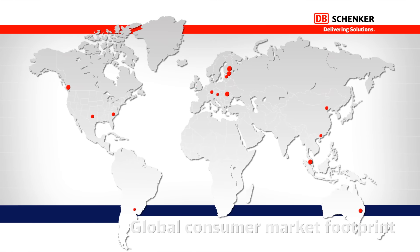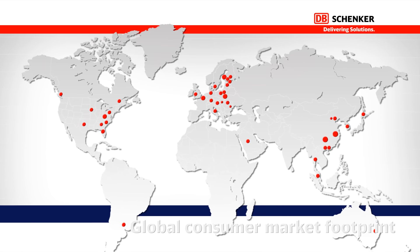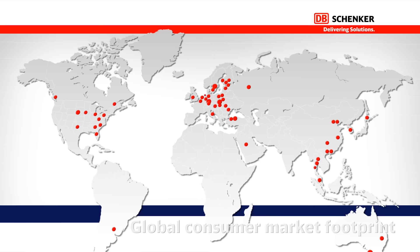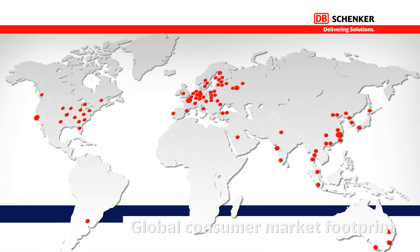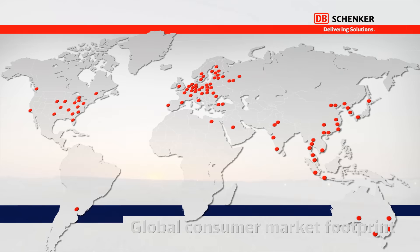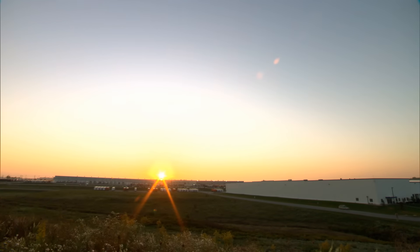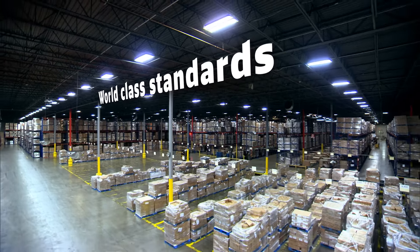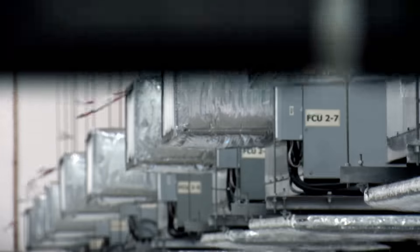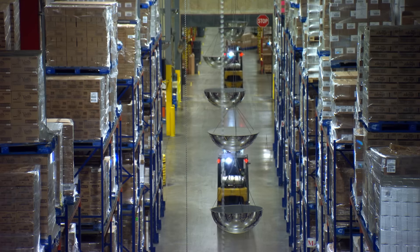As a global provider with worldwide experience, we offer international supply chain solutions, including dedicated or shared warehousing, integrated distribution, and value-added services. Our customer solutions are developed with the practical knowledge of operating warehouses with world-class building standards, such as managing temperature-controlled requirements or maintaining certifications according to the highest industry standards.